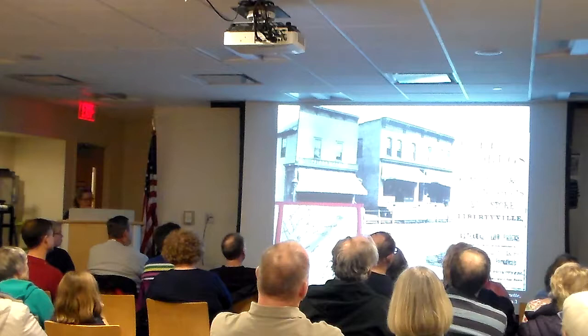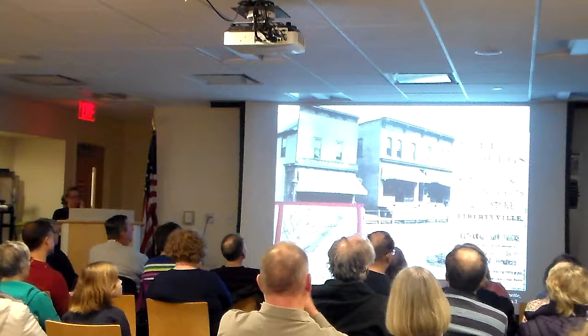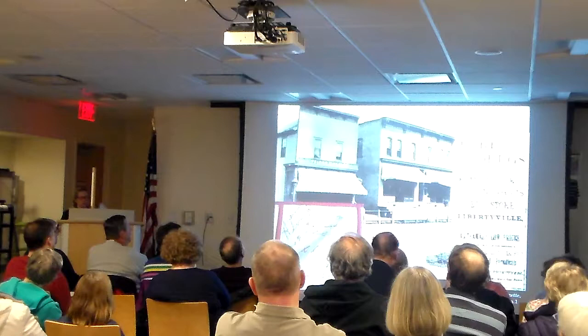In addition to the drugstore business, both Kimball and Knight were involved in local government. When Libertyville was incorporated, Dr. Knight was a trustee and F.C. Kimball was a village clerk. Dr. Knight also maintained a medical practice, served multiple terms as Lake County Coroner, was President of the Lake County Draft Board during World War I, and was the organizer of the Lake County Tuberculosis Society and a trustee for Victory Memorial Hospital.